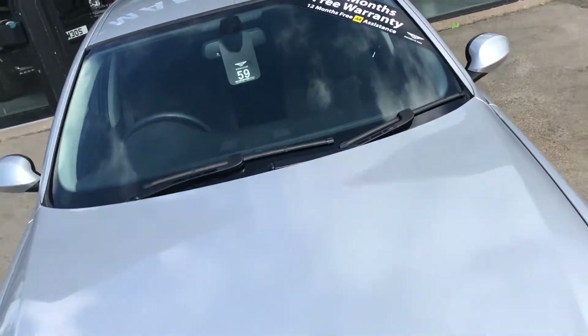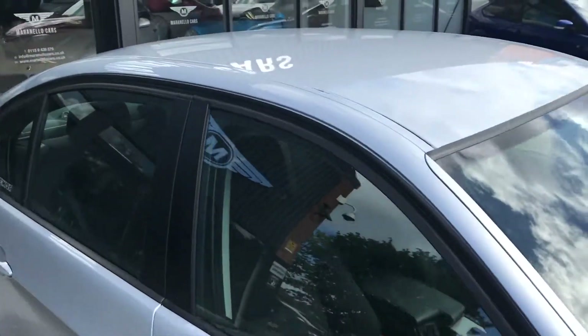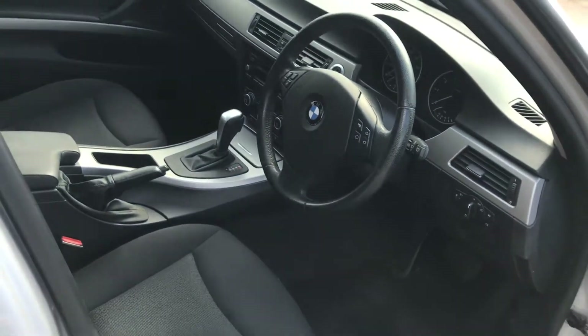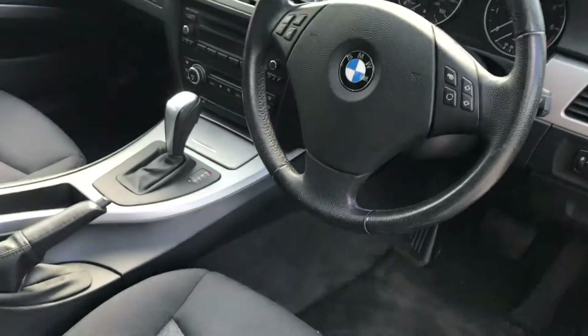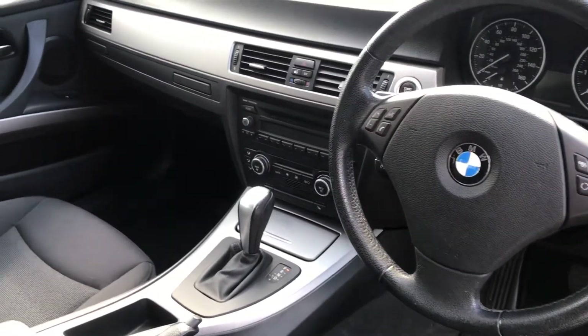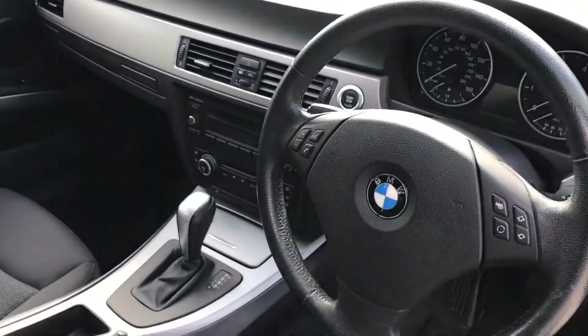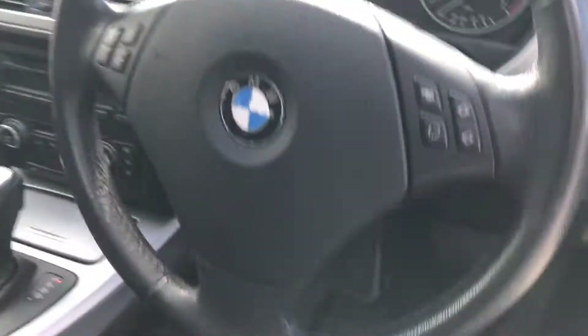You can use the warranty nationally at any VAT-registered garage. As we can see, it's automatic and has heated seats, CD player, climate control, start-stop, multi-function steering wheel, and it's also got the all-important cruise control.